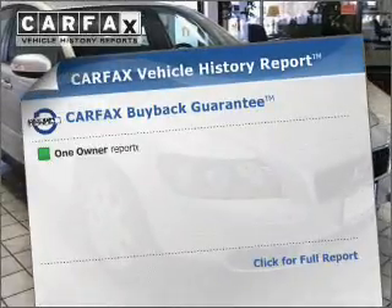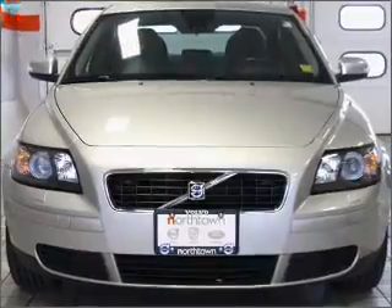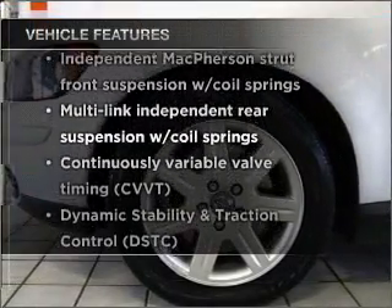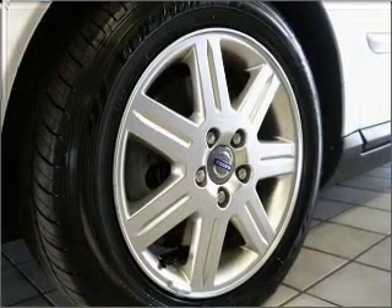Know the history on this ride and greatly reduce your buying risk with the included Carfax Vehicle History Report. Plus, enjoy these notable features: power door locks, power windows, power steering, cruise control, and an alarm system.